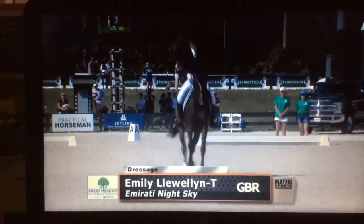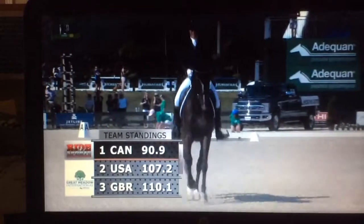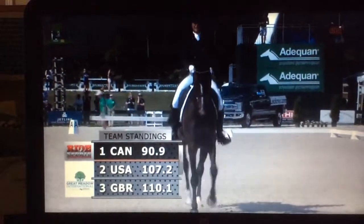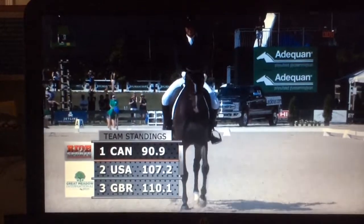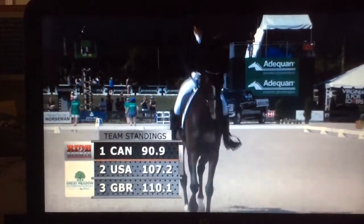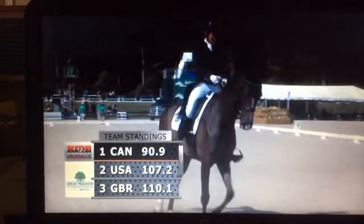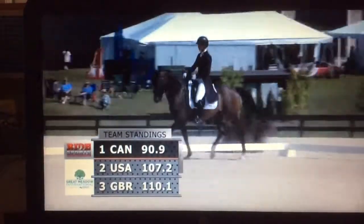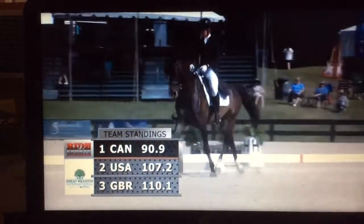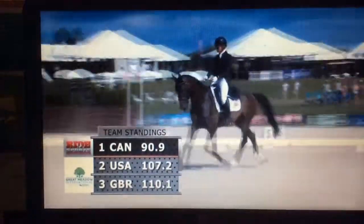Now we are at the beginning of our third rotation of team riders. The first one to go is the British rider, Emily Llewellyn. That's why on your schedule she'll have a T next to her name. Right now, after two riders, the Canadian riders are in the lead with a substantial lead — 90.9. U.S. is at 107, Great Britain at 110.